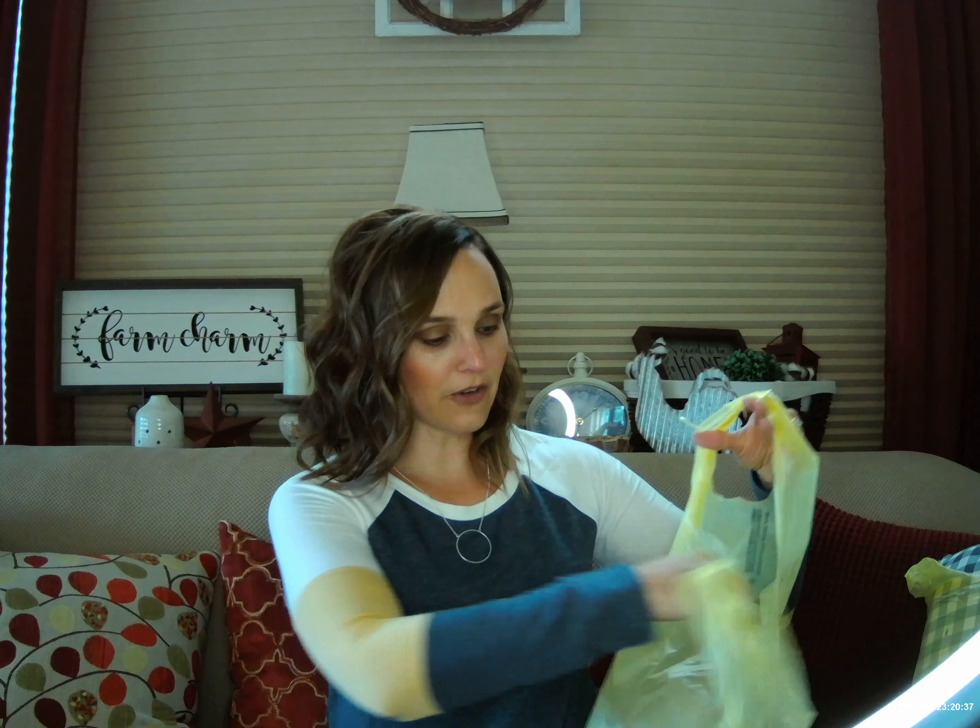The rest of this is all fall decor. I feel like I'm pretty lucky to have found a lot of it, because the store closest to me typically does not have a very large selection of decor, or I just never seem to find it. But I kind of hit the jackpot on decor for sure, so I'm really excited to start decorating for fall.